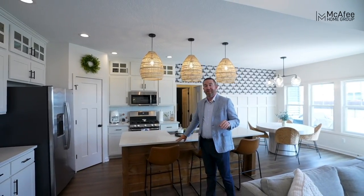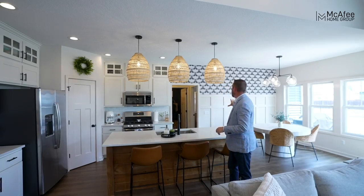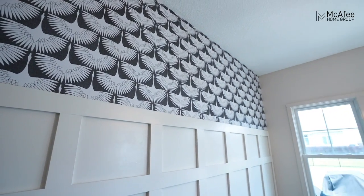We've got the accented color island, vaulted ceilings, shiplap, white brick fireplace. We've even got some custom molding over here in the dining room and trendy wallpaper. This place is just perfect.